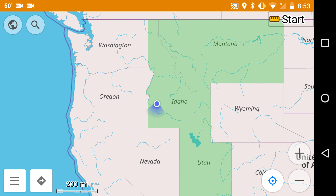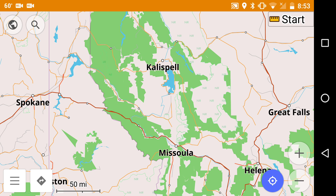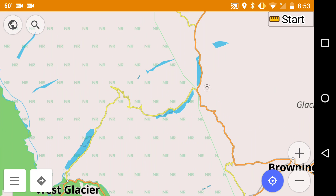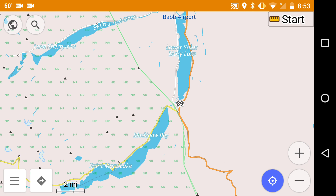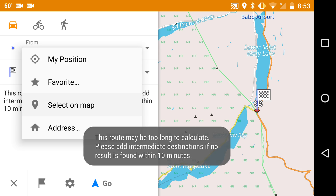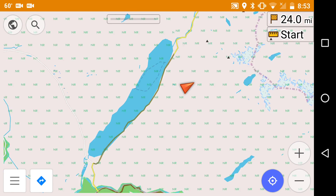Let's plot a route over the Going-to-the-Sun Road. First off, let's set an end point right here at St. Mary, and we will switch our starting point to West Glacier.